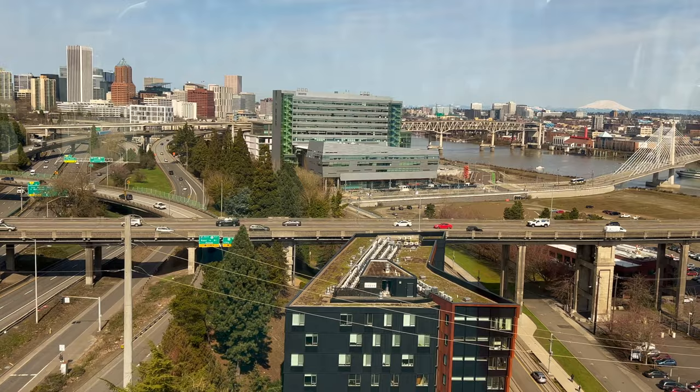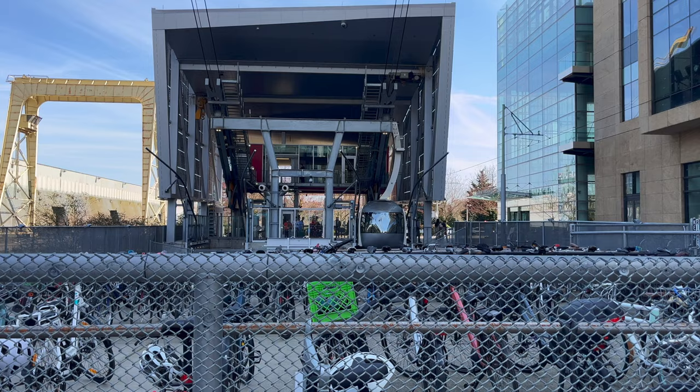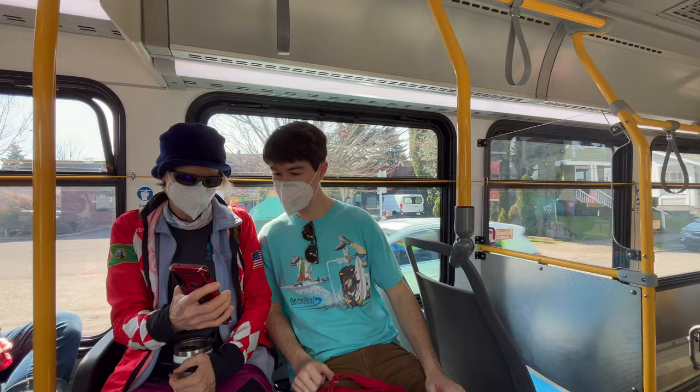There's not much car parking in the area, but it's easy to get to the tram on transit. It's also popular to go by bike. Navigate to Portland Aerial Tram Lower Terminal on Google Maps. We took the bus to get to the Aerial Tram.